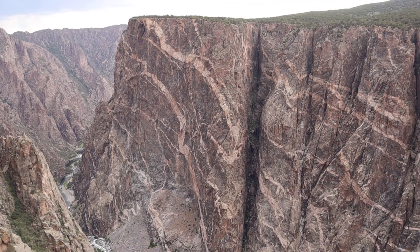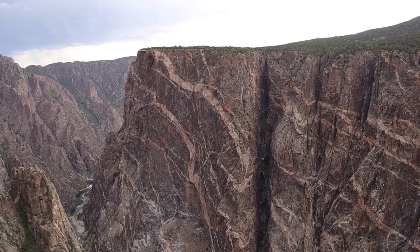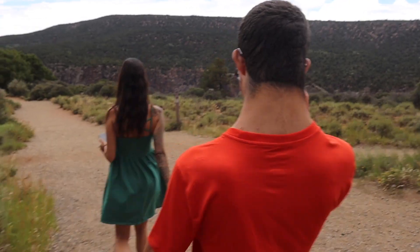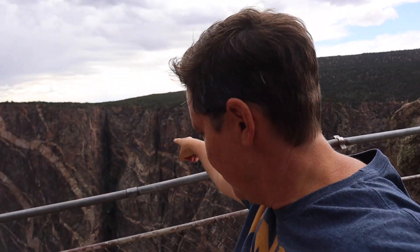One of our favorite pull-off spots was the Painted Wall. The Painted Wall is the tallest cliff in Colorado — just a little bit over 2,200 feet tall. The walk from the car to the actual viewing spot was about 200 yards, well within Jet's range. This was the most spectacular overlook in the park. The Empire State Building is only half the size of that wall.